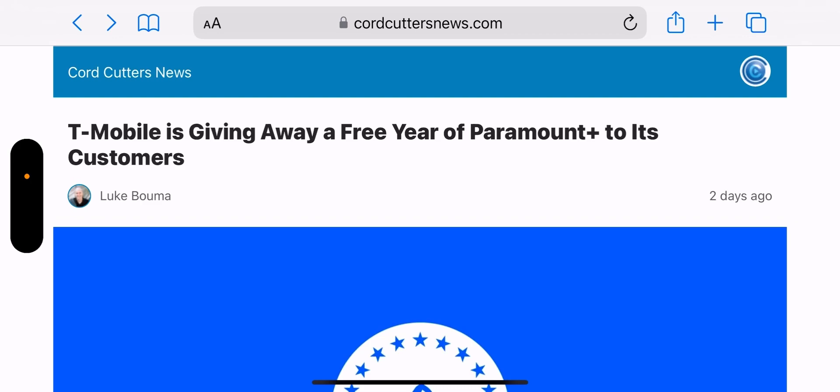T-Mobile is giving away a free year of Paramount Plus to its customers once again. For those of you who took advantage of it when this first launched, your free year should have run out weeks or even months ago. I kept my Paramount Plus and was being charged a little over five bucks a month, but I was able to redeem a code from T-Mobile and I'm getting it free again for another year.